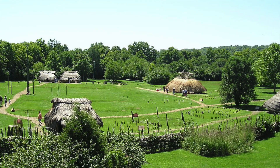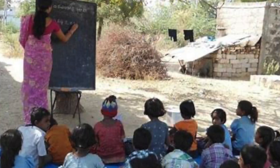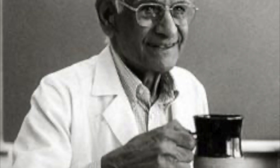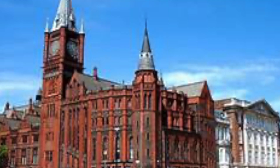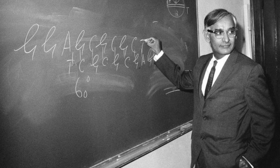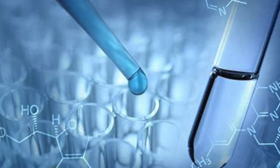Har Gobind Khurana was born in 1922 into a modest family in Raipur, a village in undivided India. His early schooling was under a tree, which is where the village held their school. He then attended Punjab University, where he obtained his Master of Science degree with the help of scholarships. Upon graduation, Khurana was awarded a Government of India Fellowship, giving him the opportunity to study in England at Liverpool University, where he completed his PhD in a record three years.